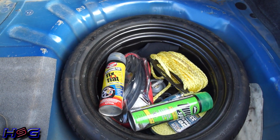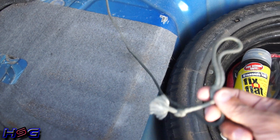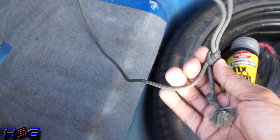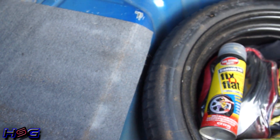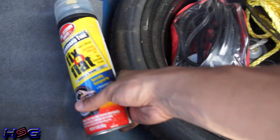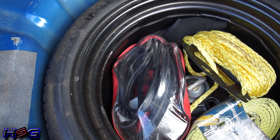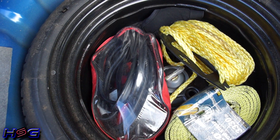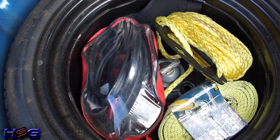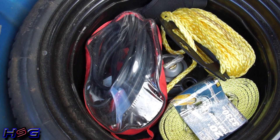Now I can show you what's underneath all that. Some car guys may have an issue with this, but I actually use Fix-a-Flat or Slime — I always carry at least one can, if not two, and it's gotten me out of a lot of jams. My car does not have TPMS sensors, so there's really nothing to screw up other than maybe valve stems, which I have replaced every time I get new tires mounted anyway. So it's really not an issue for me.